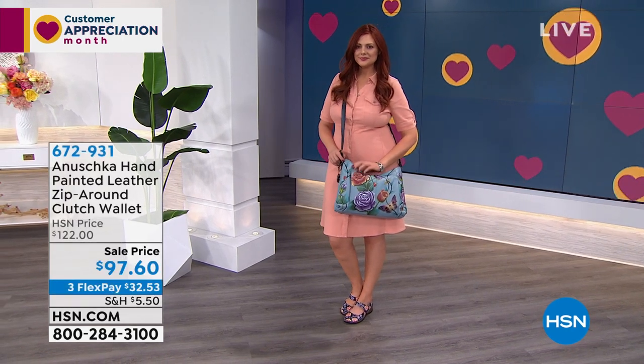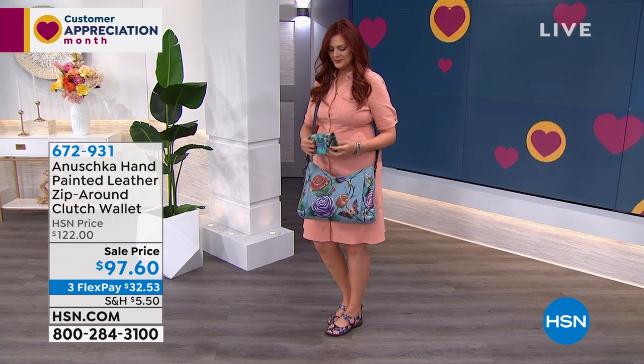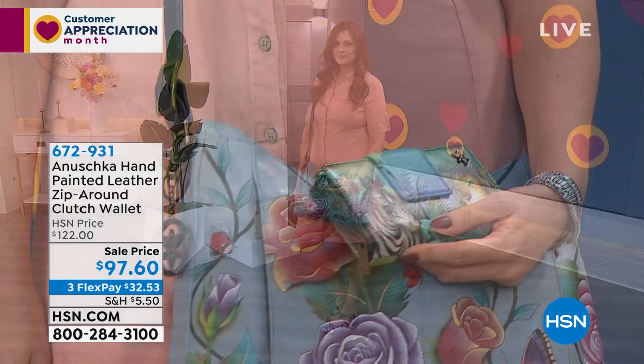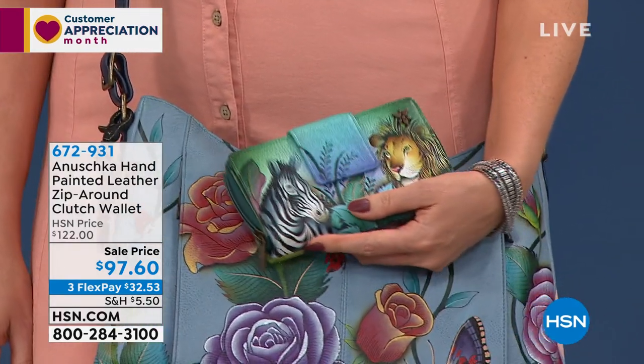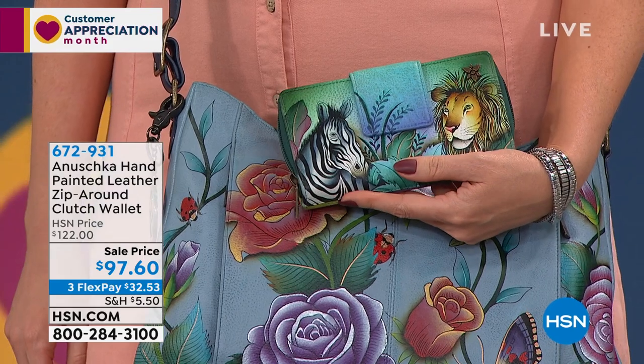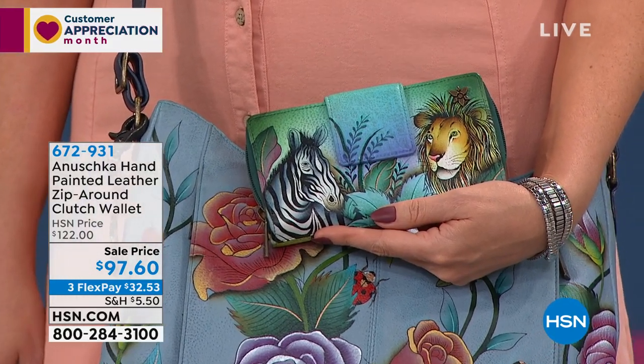We're also going to talk quickly about the matching wallets — it's a zip-around clutch wallet. We've got the same four styles. The functionality is really the key — it's a great roomy wallet with a front flap that opens up and gives you lots of card slots.